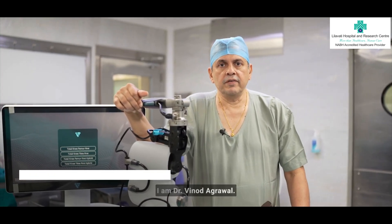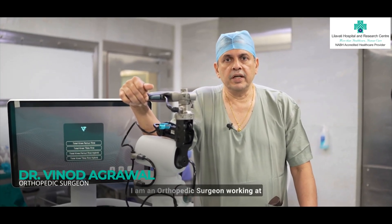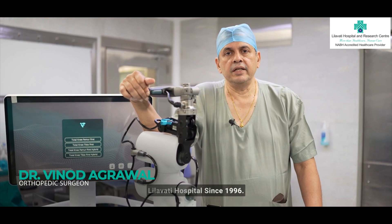Hi colleagues, I am Dr. Vinod Agrawal. I am an orthopedic surgeon working at Leelawati Hospital since 1996.